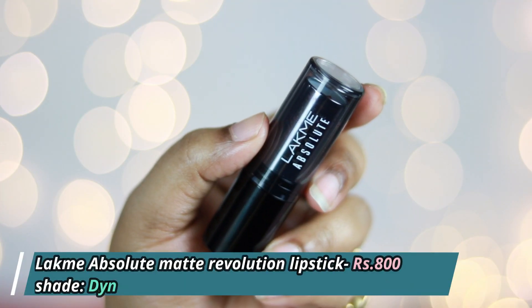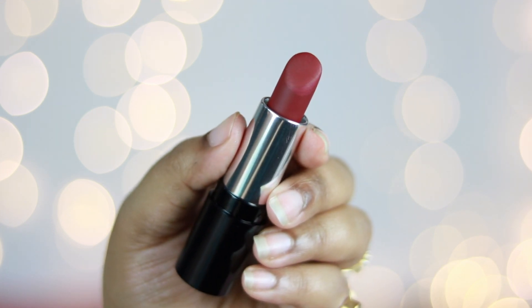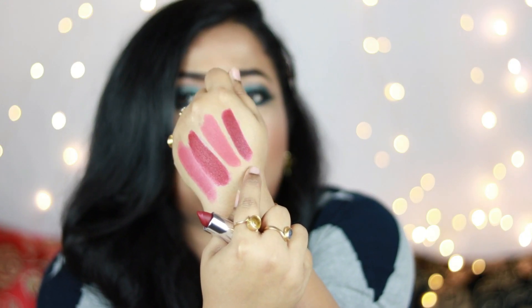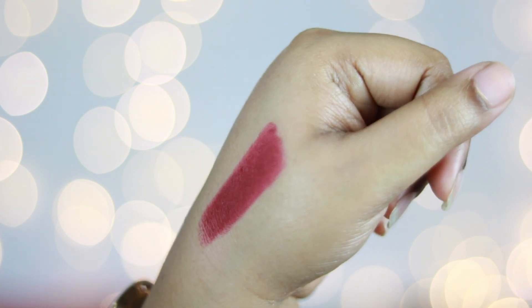Another favorite lipstick from January is the Lakme Absolute Matte Revolution Lipstick in the shade Dynamite Berry — a gorgeous dark maroon shade with a wine undertone. If you belong to the dusky to deep skin category, this will complement your skin tone so much. These are so creamy to apply — the only thing is that if you put too much pressure on the bullet it might break because of how creamy it is. In the winter month, just wear mascara, put on a white sweater, and apply this lipstick — people will stare at you!